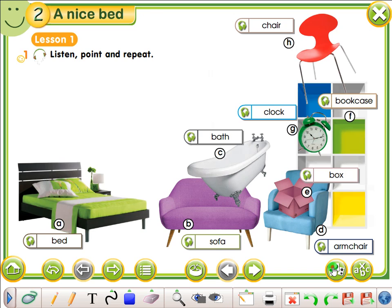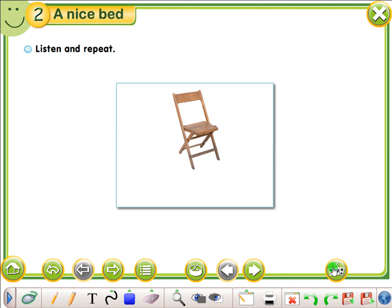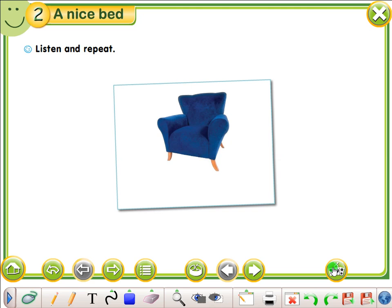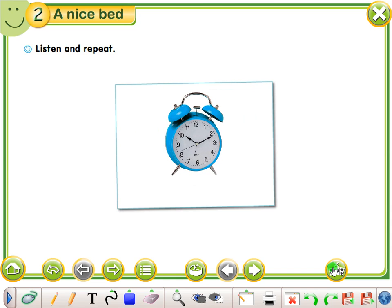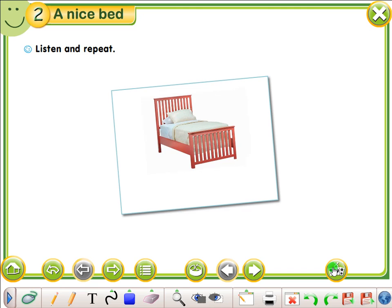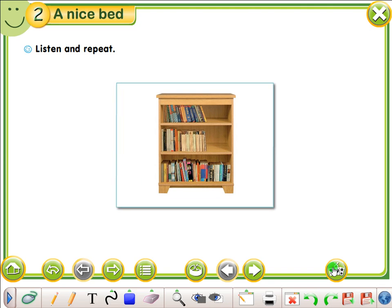Listen and repeat. Box. Chair. Armchair. Sofa. Car. Clock. Bed. Bath. Bookcase.